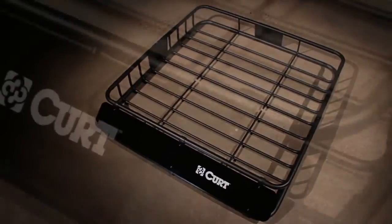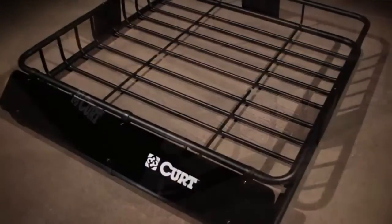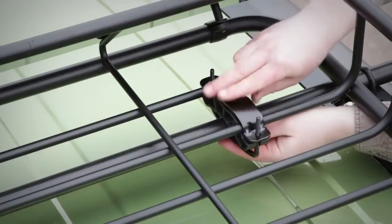The Curt Roof Mounted Cargo Rack is a great way to gain extra storage space on your vehicle. Compatible with most roof racks, this cargo rack is lightweight and easy to install.